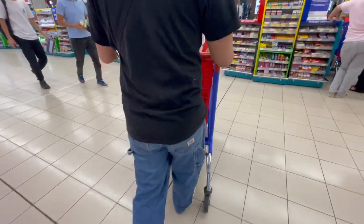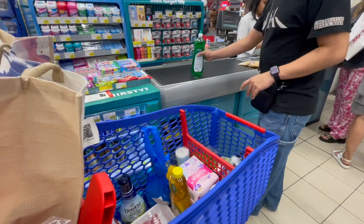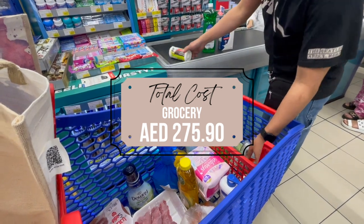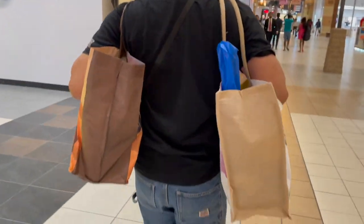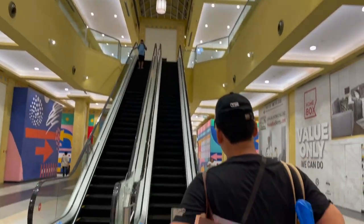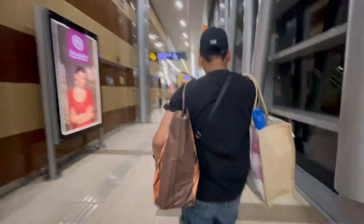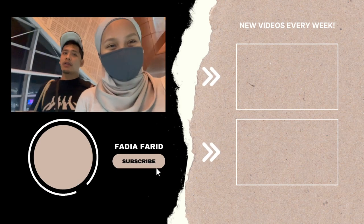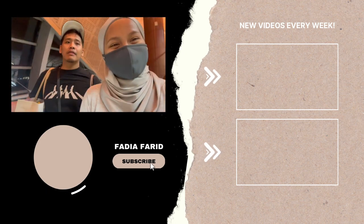We are finally checking out our grocery items. The total for today is 275 dirham and 90 fills. I hope you guys enjoyed today's video — if this video is helpful, don't forget to subscribe and give this video a thumbs up. Now we are heading to the metro station again. Thank you so much for watching and I'll see you guys in my next video. Bye!